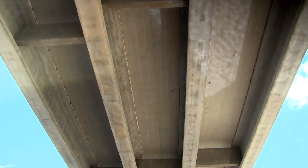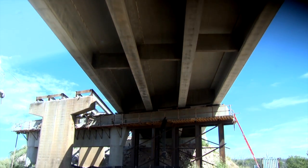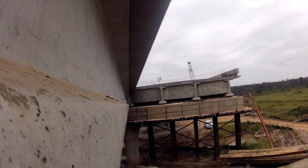And then the consultant on this project, Garver, did their homework on it too. They did the design, and then in conjunction with the ODOT bridge division, got together on the engineering part of the bridge itself and the slide.